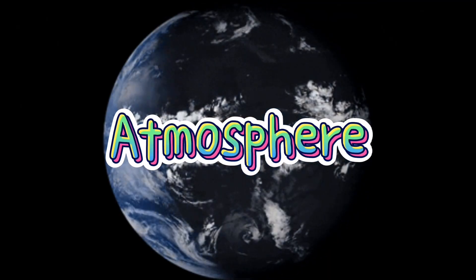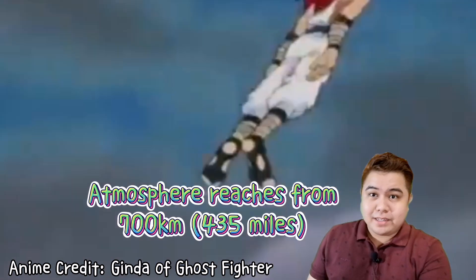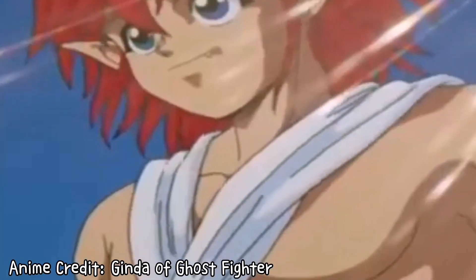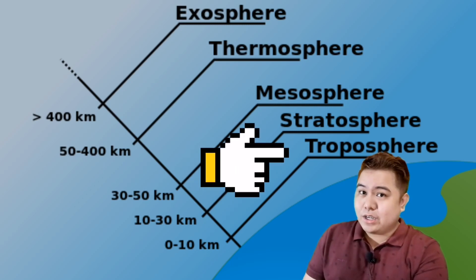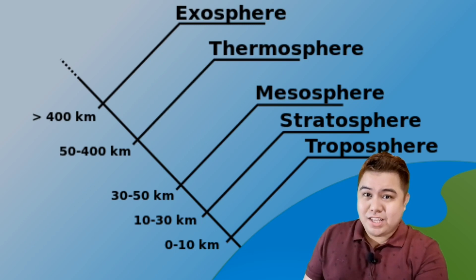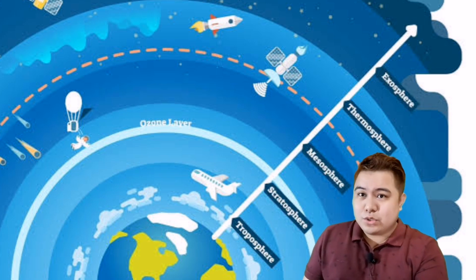The air that surrounds the Earth is called the atmosphere. It reaches from Earth up to about 700 kilometers, or 435 miles. The atmosphere is made of five layers. The layer closest to the Earth is what we call the troposphere. The weather happens here. Gases in the air are most crowded together in this layer. Higher up, the gases go thinner.